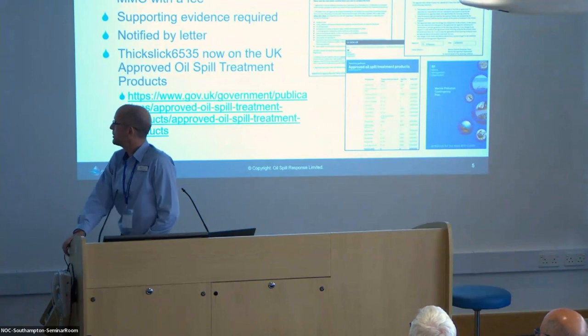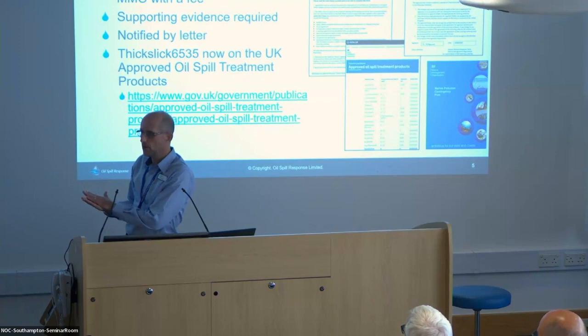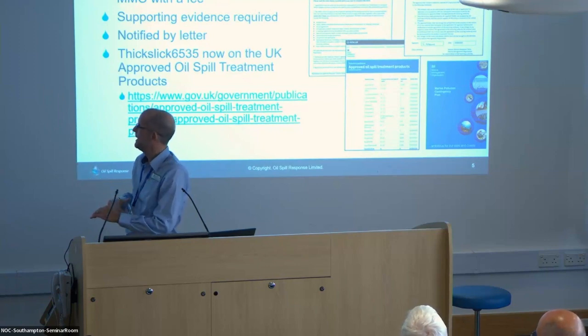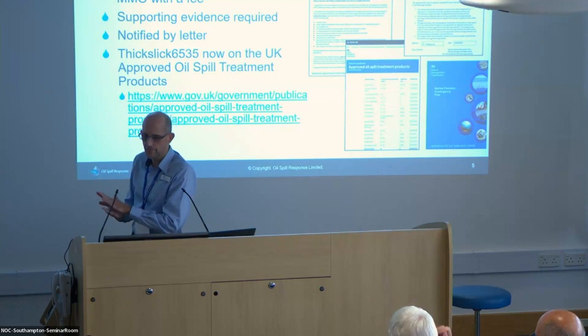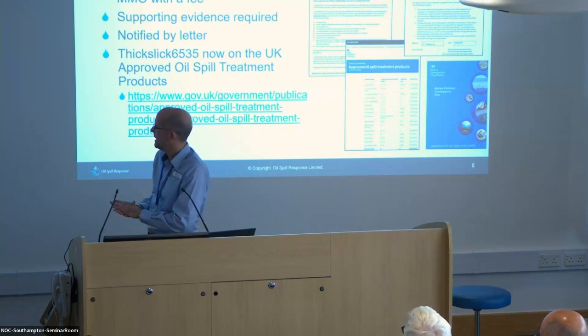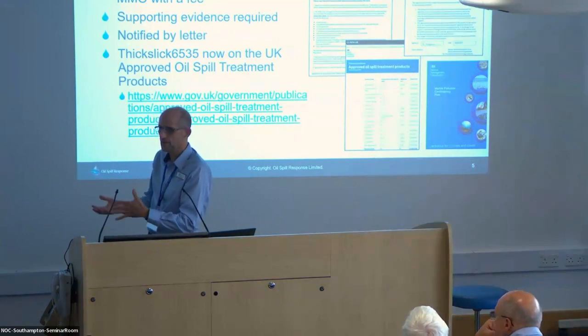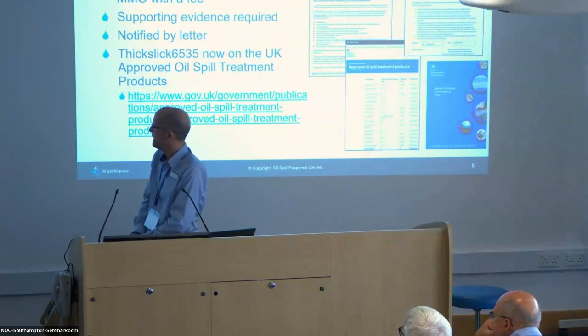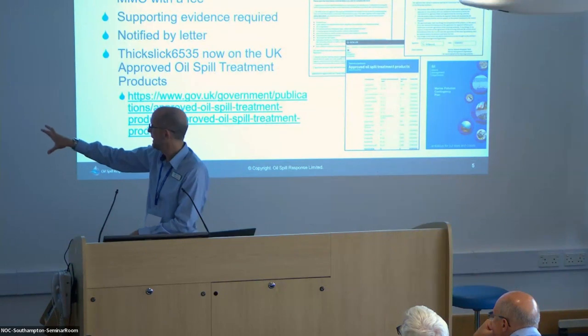You essentially fill in a form and attach the reports from the laboratory — in this case, Symaris. There is a fee which OSRL paid for; usually in the case of dispersants it's the manufacturer that pays. That goes into the process, gets reviewed by CFAS and others, and then you get notified whether it's been approved or not. And it has been approved, which now means FIXLIC 6535 is on the UK-approved oil spill treatment products list.